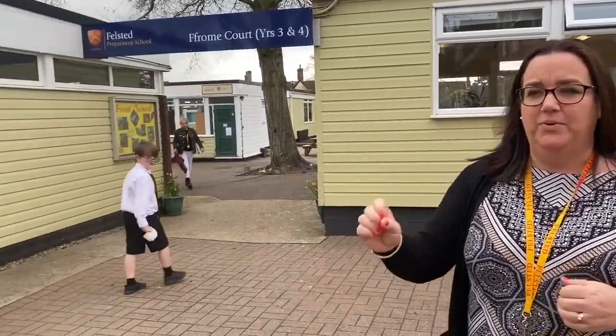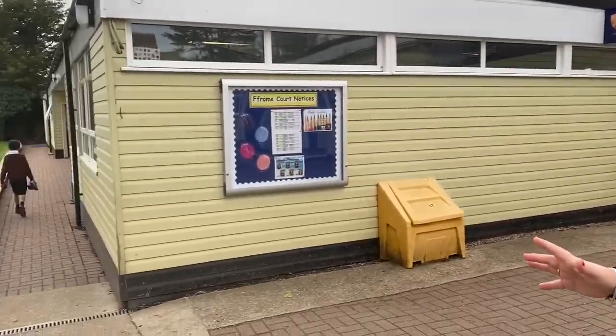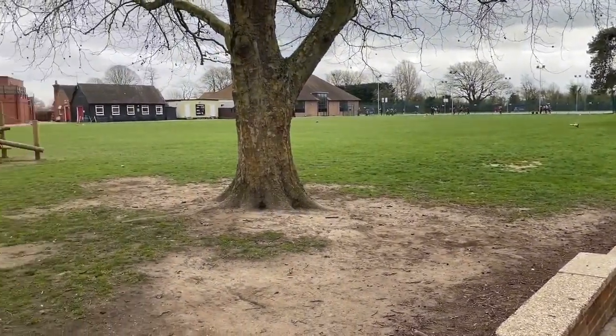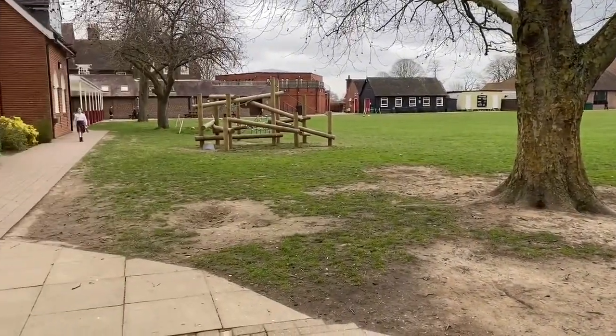Hello, my name is Julie Green and I'm head of year three and four, which we call Froome Court. We're one phase within the whole prep school and the children are aged seven to nine years old. We're positioned at the end of the school premises here, but we have a huge field that the children can play on, as well as our own playground that's solely for years three and four.